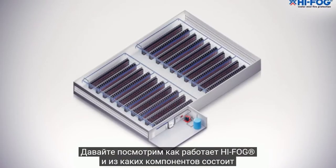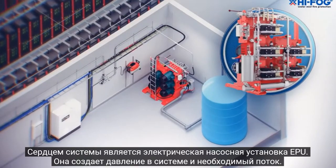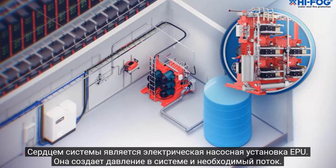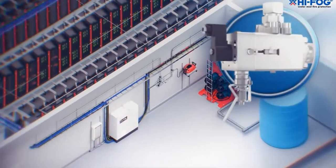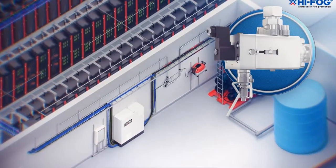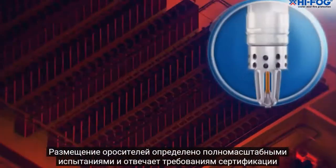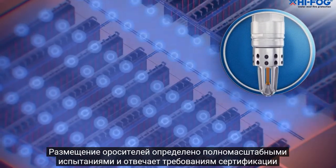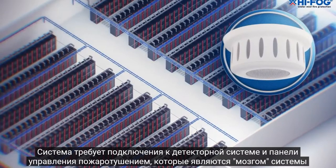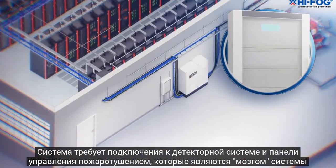Let's take a look at how High Fog Fire Protection works and what components it consists of. The heart of the system is the High Fog Electric Pump Unit, which pressurizes the water and provides required flow. Specifically designed valves are designed to prevent a false discharge. Pressurized water is distributed through stainless steel pipes. The layout of the sprinklers is designed to fit the criteria determined by full-scale fire tests and approvals. Other components that the system requires are detectors and a release panel that functions as the brain for the whole system.